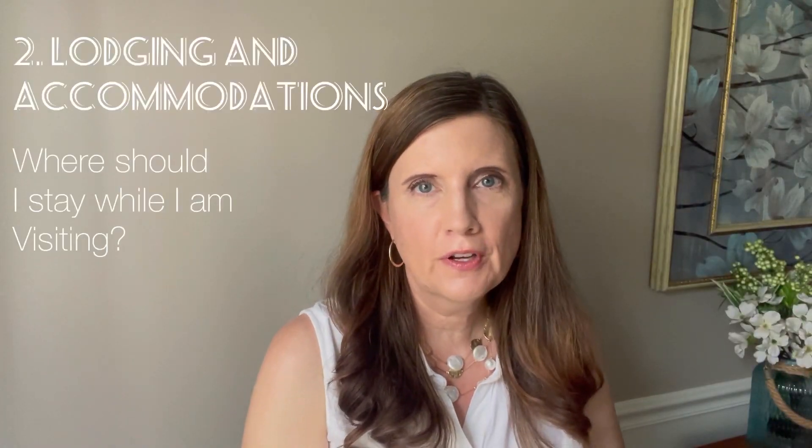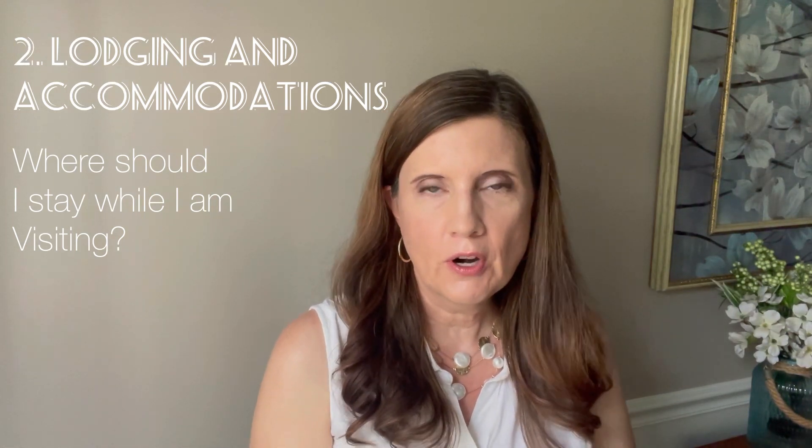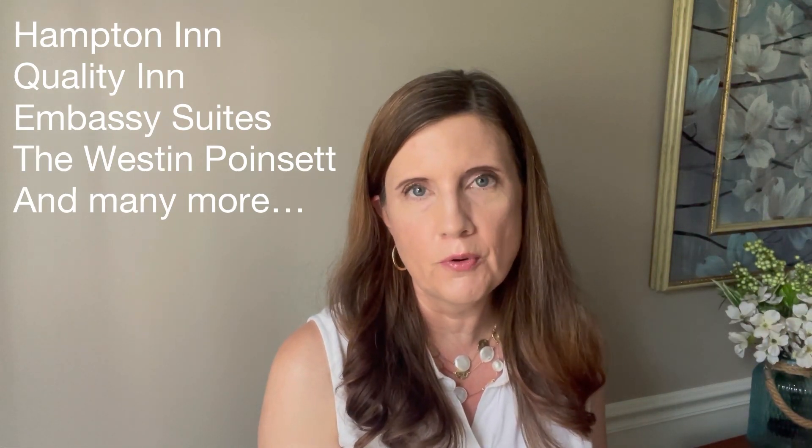The next question I get asked a lot is: where should I stay when I'm visiting? There are different options depending on your plans. If you're just coming for a few days, I would recommend a hotel or an Airbnb. There are some beautiful hotels downtown, including the Grand Bohemian Hotel, which has just opened up in Falls Park near Liberty Bridge. There are several other hotel options downtown and around Greenville as well.